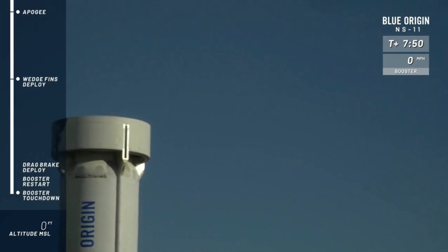Her work is done. Fifth flight to space and back for that rocket — just incredible. Congratulations to the Blue Origin team on that. Just another beautiful flight to space and back.